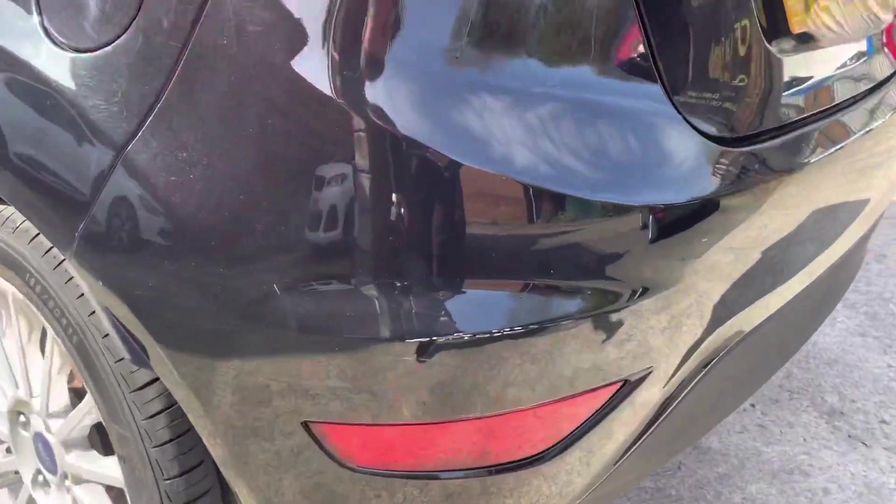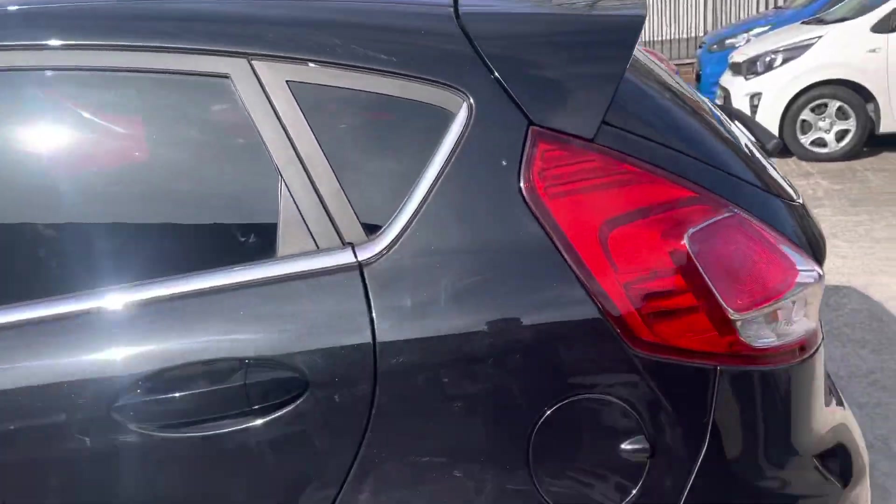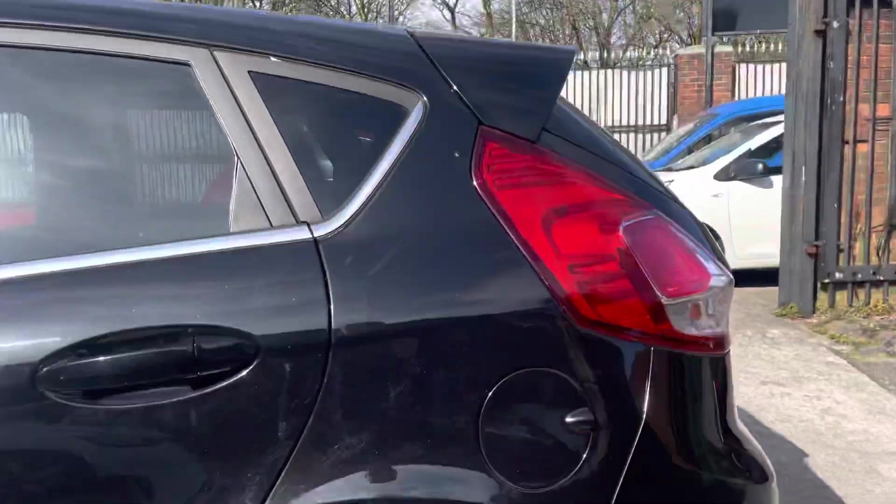Boot condition is very nice also. Just on the rear left, you do have some touch-up needed just down there. But overall, the back of the car is in very nice condition. The rear quarter panel is also in very nice condition. Moving on to the passenger side.